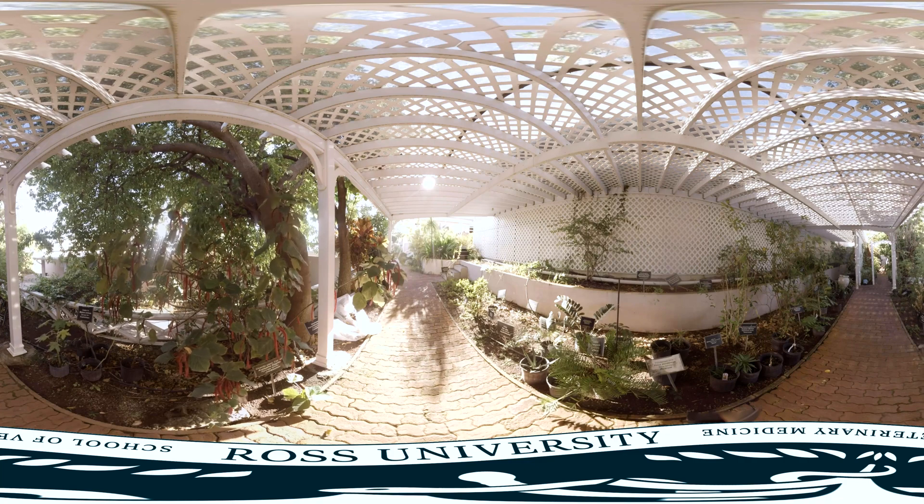The toxic plant garden is also a resource beyond graduation. Practicing veterinarians frequent the garden's website, which describes about 160 plant species, using it to identify plants brought in by clients for treatment in clinical toxicology cases.